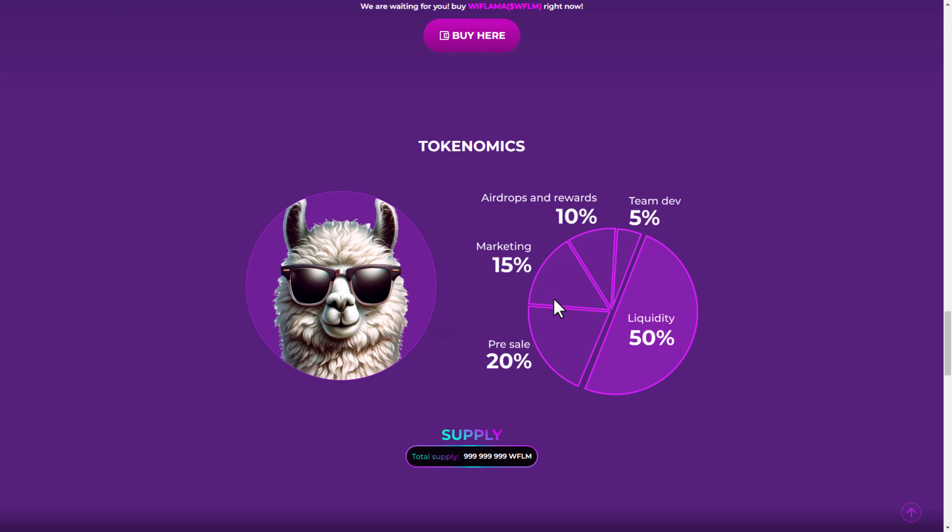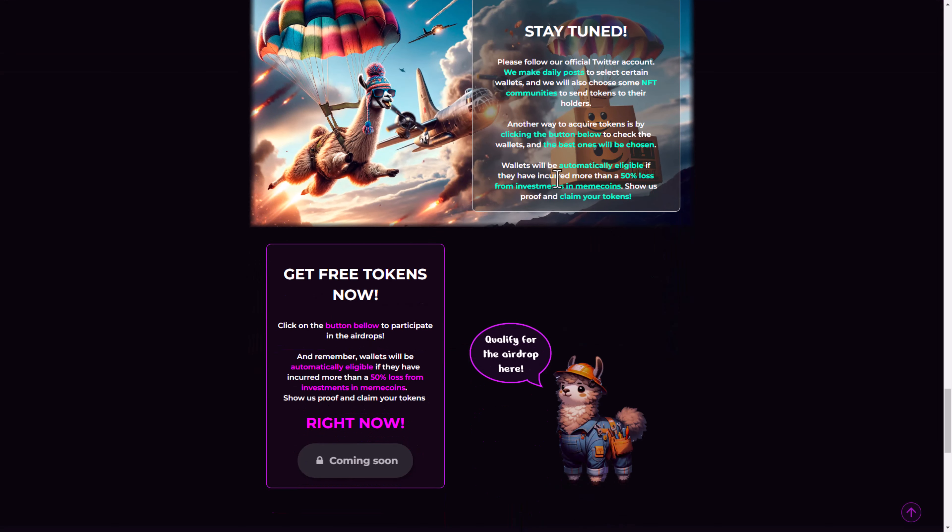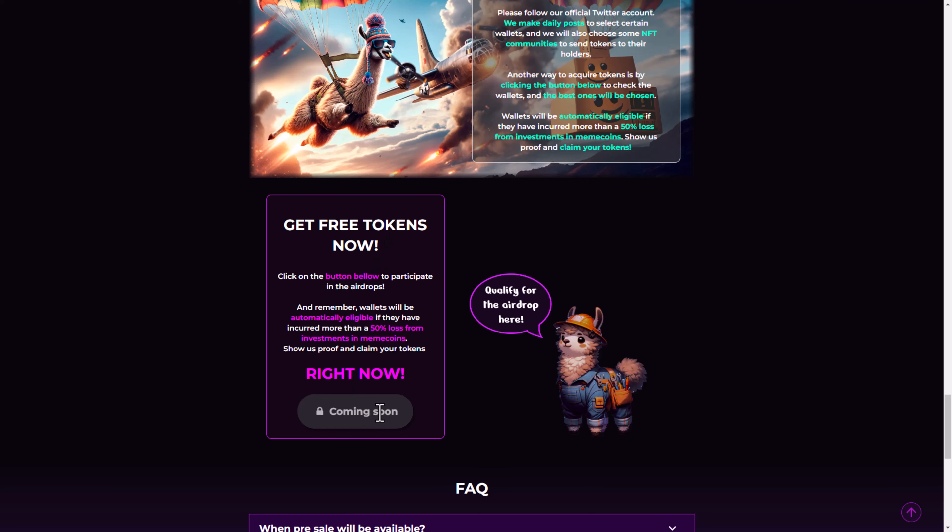The tokenomics: nearly 1 billion total supply — 50 percent goes to liquidity, 5 percent for the team, 10 percent for airdrops and rewards, 15 percent for marketing, and 20 percent for the pre-sale. For airdrops, stay tuned and follow their official Twitter account — they make daily posts selecting certain wallets. They also choose NFT communities to send tokens to. Another way to earn tokens is by clicking the button below to check your wallet; wallets that have incurred more than 20 percent loss from meme coin investments can show proof and claim free tokens.